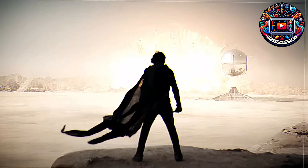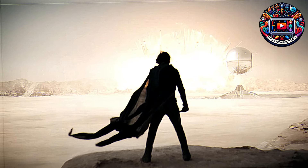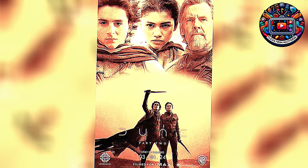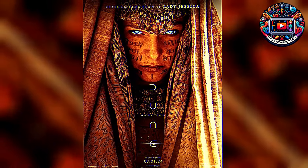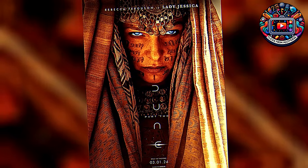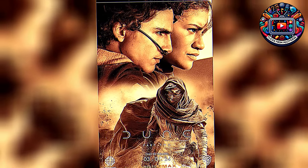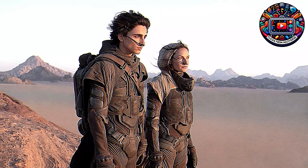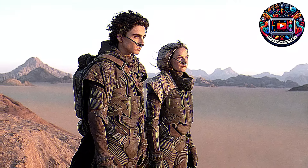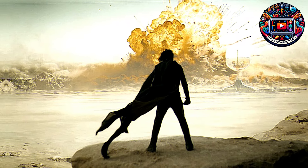First things first, the scale of this movie is massive. Imagine The Lord of the Rings: The Two Towers, but in space with more sand and fewer hobbits. The sheer scope of Dune Part II is mind-blowing. The world-building is nothing short of phenomenal, seamlessly blending the intricate details of Frank Herbert's universe with the breathtaking cinematography that Denis Villeneuve is known for. Every scene is meticulously crafted to transport you to the harsh and beautiful desert planet of Arrakis, making you feel every grain of sand between your toes. The vast deserts, towering rock formations, and sprawling cities are so vividly depicted that you can almost taste the spice in the air.